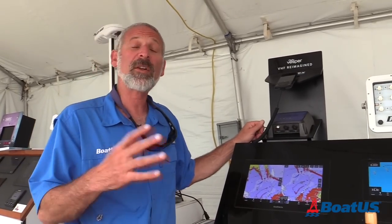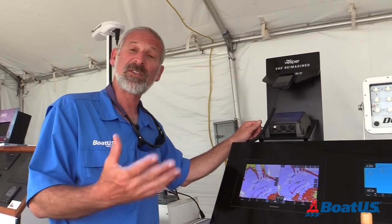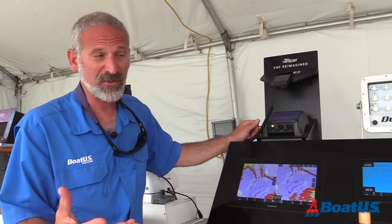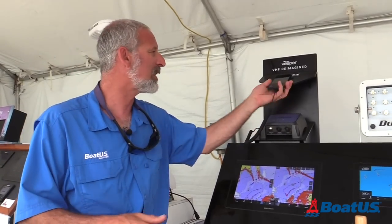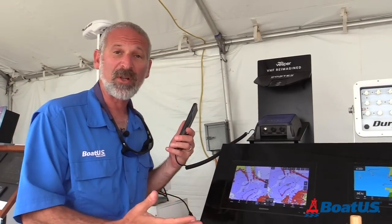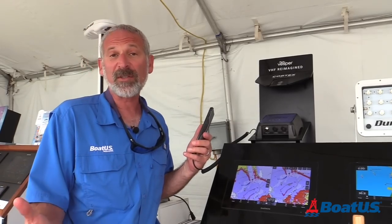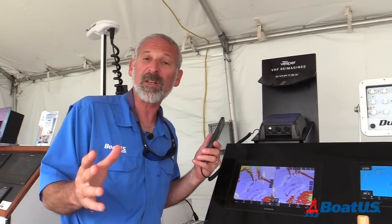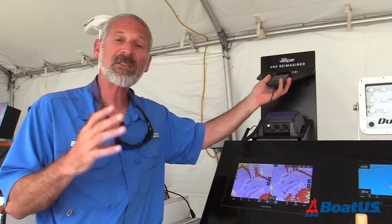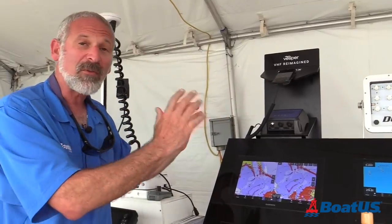One of the nice things is, quite often these days you can find a VHF radio with AIS built in. Some are more substantial systems than others — often they have very small screens — and some systems can also interface with your chart plotter. It's a really nice option if you're not looking to spend a ton of money but you want to get the basics of AIS.